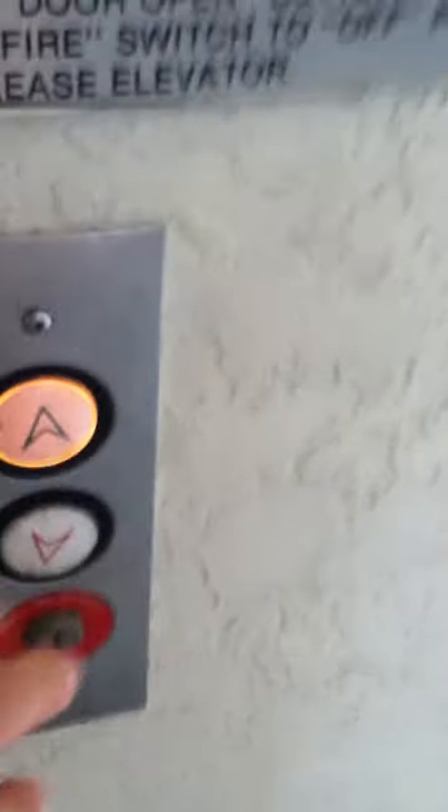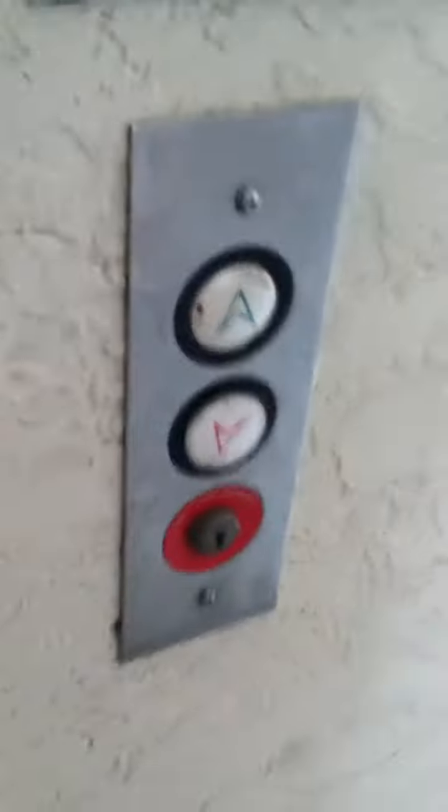This is the second elevator at the Montezuma Apartment Complex at San Diego State. This is a much different elevator — this one's made by U.S. I don't really like U.S., but let's see how this one goes.